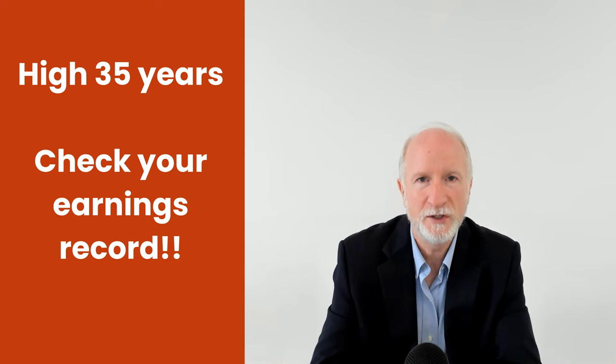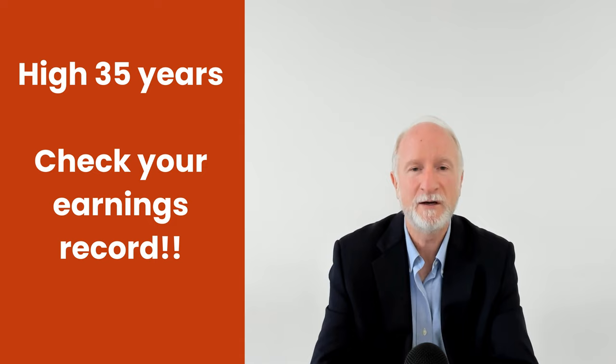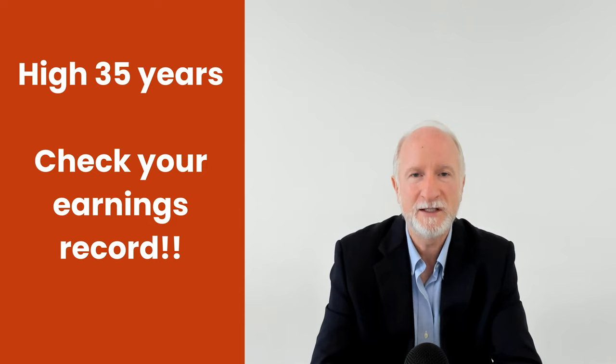So before you file for retirement, survivor benefits, or disability, make sure you check your earnings record. As a Social Security employee, I've done this hundreds of thousands of times when I took retirement claims. A person would sit down, we would print off their earnings record throughout their life, put it on the desk and say, 'Please take a look at this and see if this looks correct.'